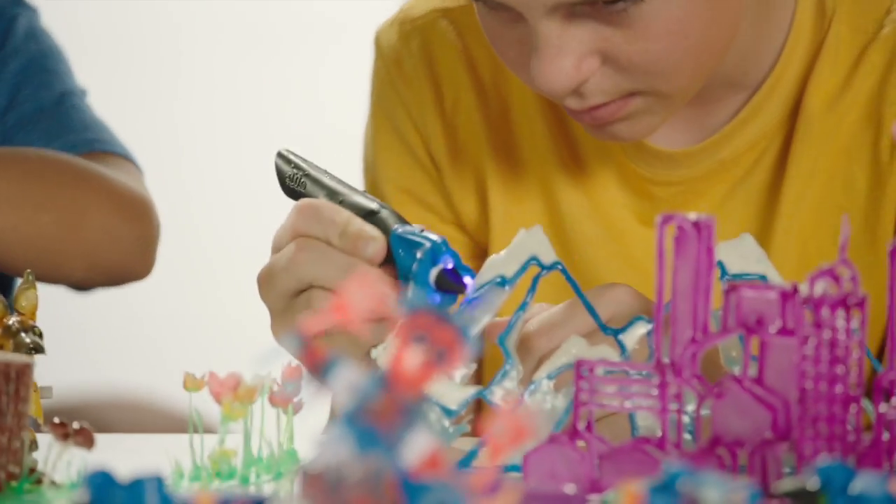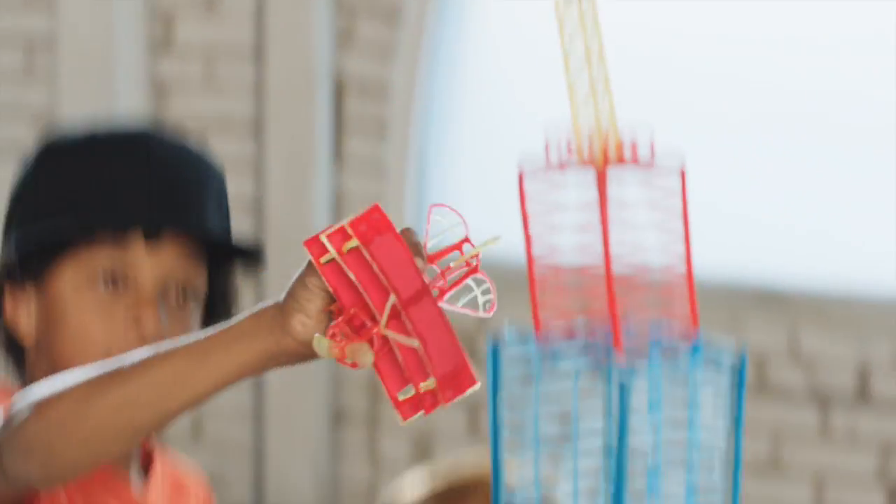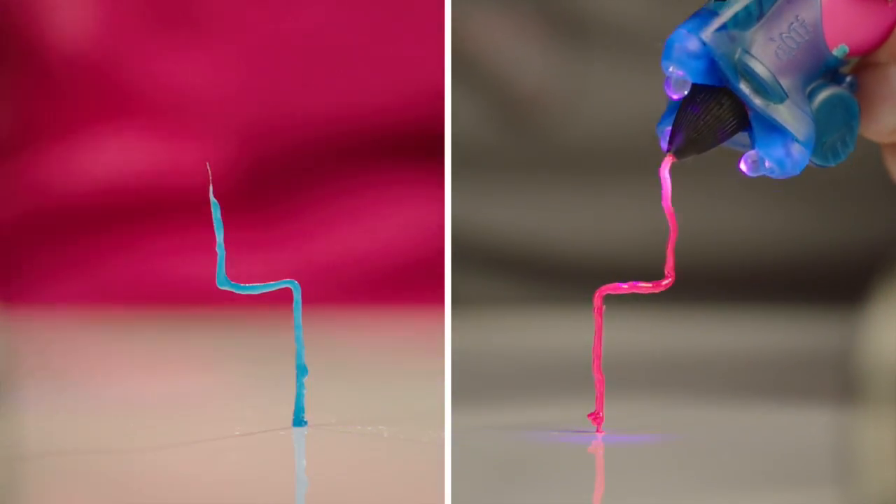I Do 3D Go is the world's best-selling 3D drawing brand. And now your kids can take art and fun to new heights. With I Do 3D Go, you can draw straight into the air.